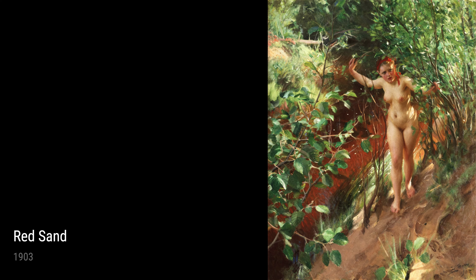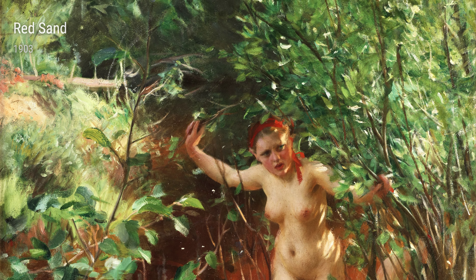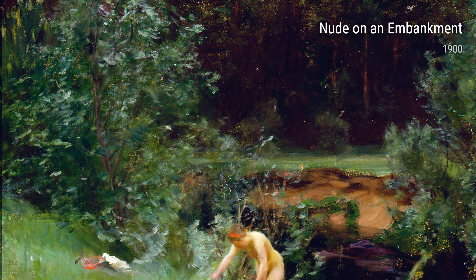In Portrait Study of a Man from 1901, we see a different side of Zorn's talent. This time, he focused on a man's face, carefully depicting every wrinkle and line. The painting shows the character and strength of the man, giving us a glimpse into his life.